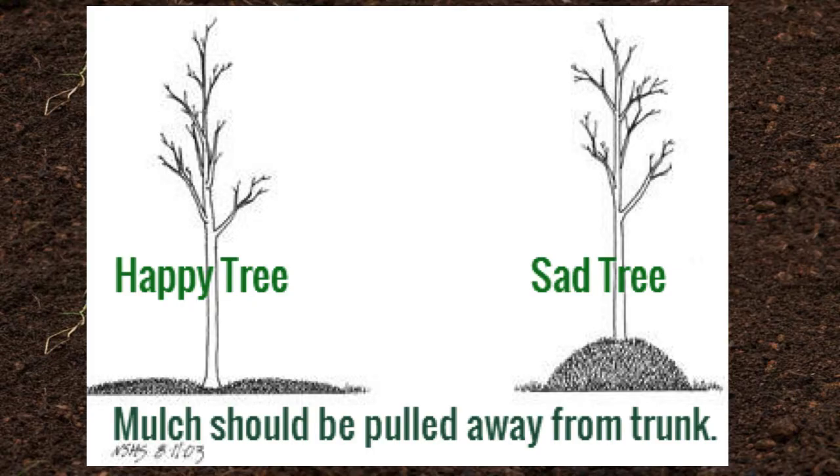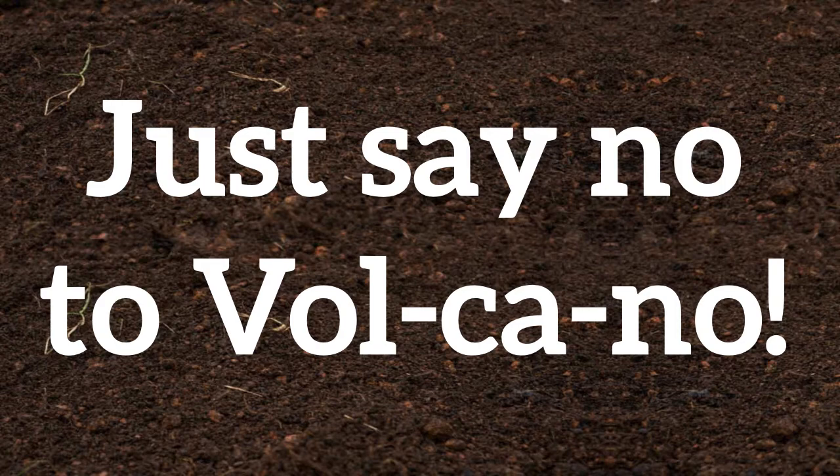We really want happy trees, not sad trees. The mulch should always be pulled away from the trunk. So what can we do about this issue? Just say no to volcano — that's my tagline for this project. I want you all to say it with me, because it's something that really needs to be fixed and addressed within our community.